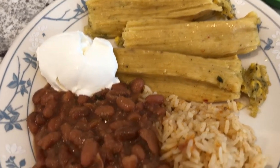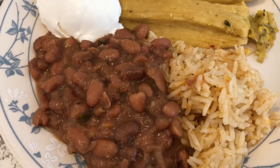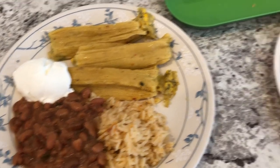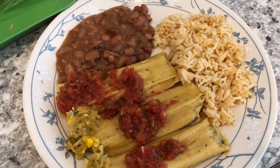This is Howard's plate - he's going to eat his with sour cream, and he likes to have his beans on top of his rice. So this is Howard's plate and this is my plate - this is what we're having for dinner tonight.